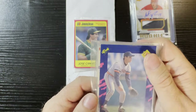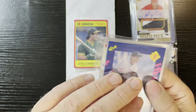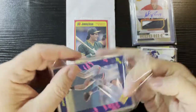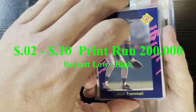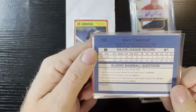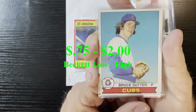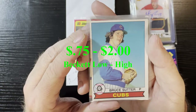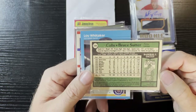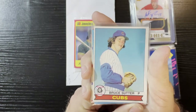We're gonna start it out with an Alan Trammell on a Classics card — all in '90s form. You can't get more '90s deco than that. I don't have that card in my collection. I know it's not worth much because it's a Classic, but hey, what are you gonna do. Up next we got Bruce Sutter on a 1979 Peach card — very nice! Love it, getting my Cubs love, getting some Peach cards in there. That's a nice card, I love it.